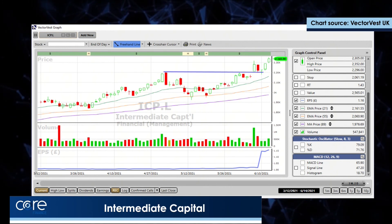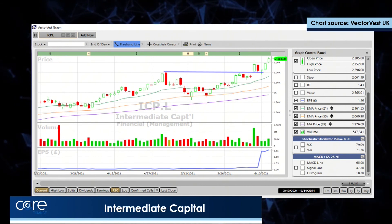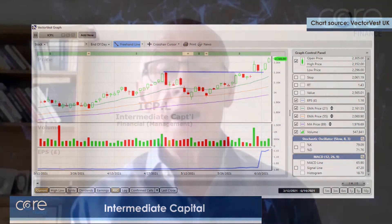Everything depends on what the general market is doing, and if you keep your eye on VectorVest, it'll tell you exactly what the general market is doing. If you'd like a test drive of VectorVest, go to VectorVest.co.uk and you can take a 30-day trial for a fiver. Thanks very much.